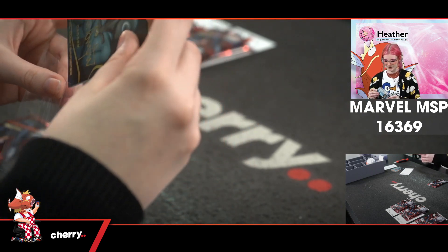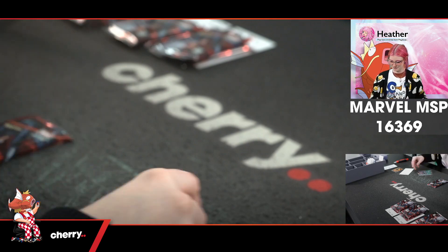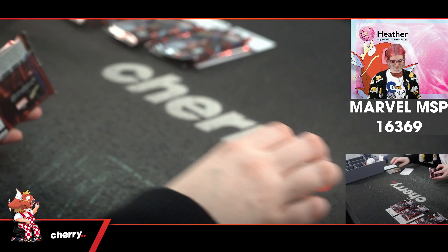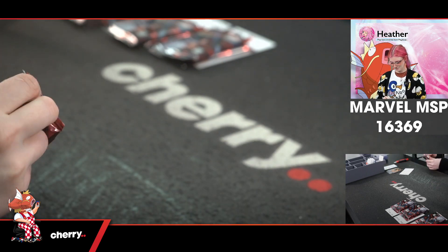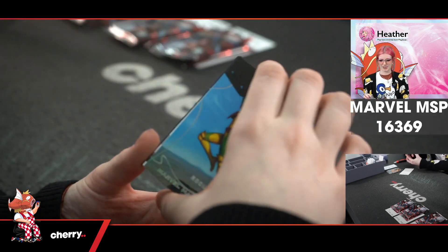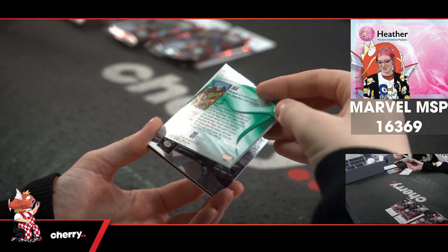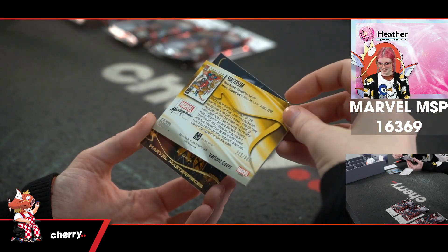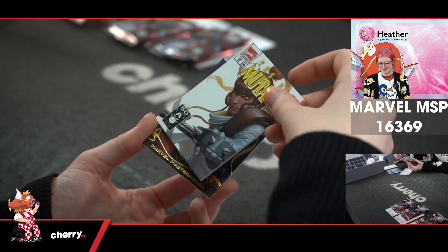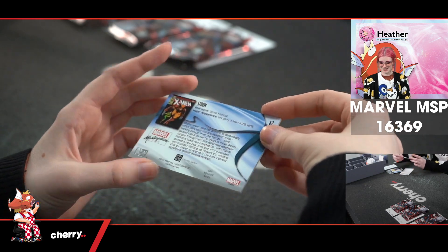I feel like if you get Cloak or you get Dagger, you have to get the other one — I think it's a requirement. We have Rogue, 768 of 1499. We have The New Mutants, Shatterstar 213 of 999. And Storm with that signature — so pretty.